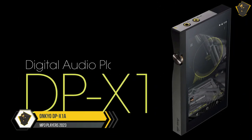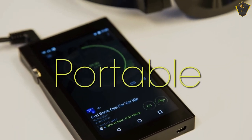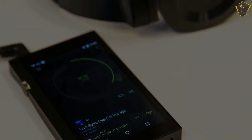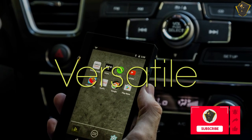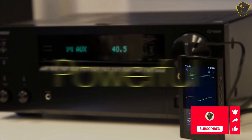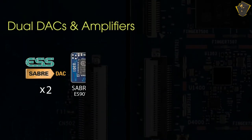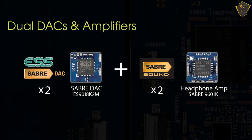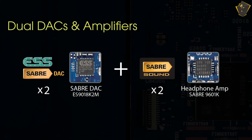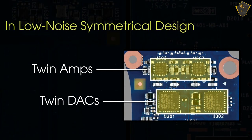Number 3: Onkyo DPX1A. The DPX1A may not be the smallest option, but it's easily one of the greatest MP3 players you can buy because of its many customization options, user-friendly UI, and high-quality audio output. The DPX1A may look like a phone at first glance, but it is significantly thicker and has two audio ports — a headphone jack and a balanced output for individuals who value superior audio clarity and purity.